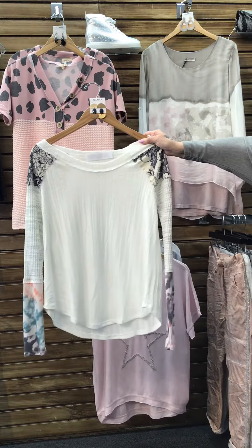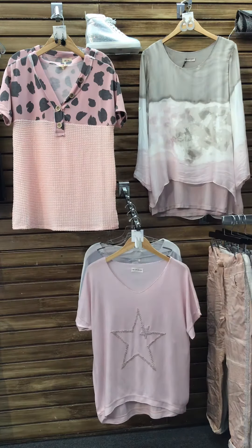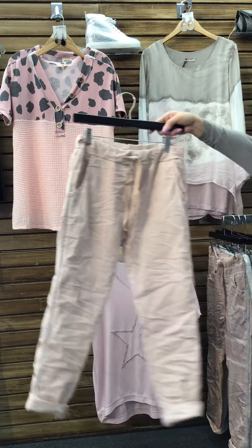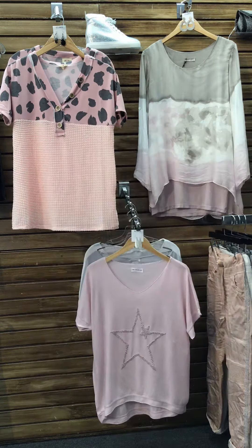First, we have this fun lightweight knit with printed sleeves. We are pairing it with our blush one size pant. This pant is an easy fit with light silver going down the sides.